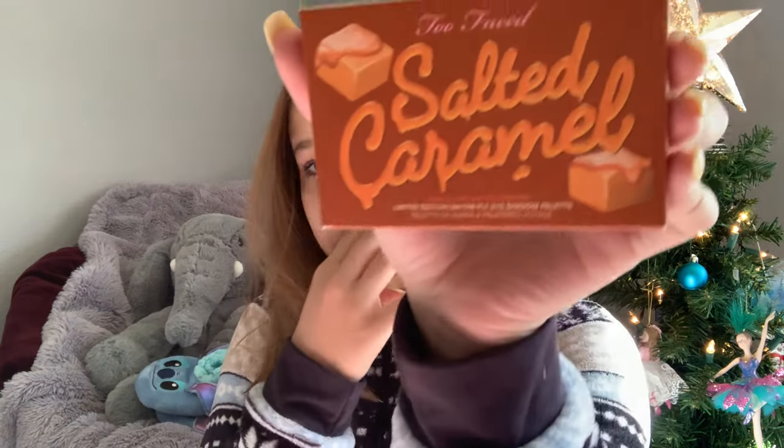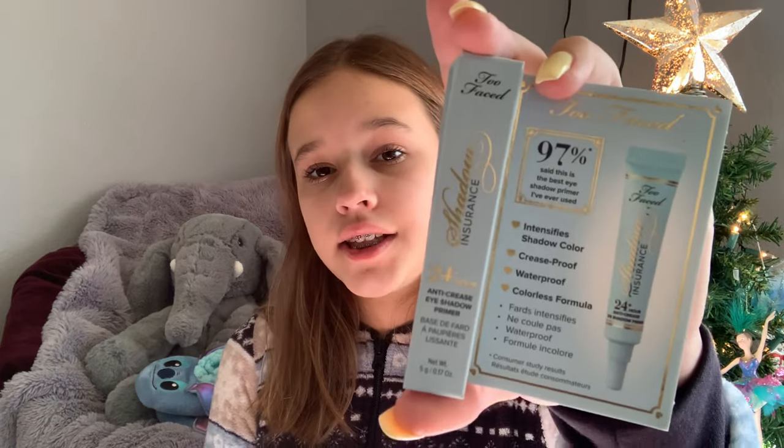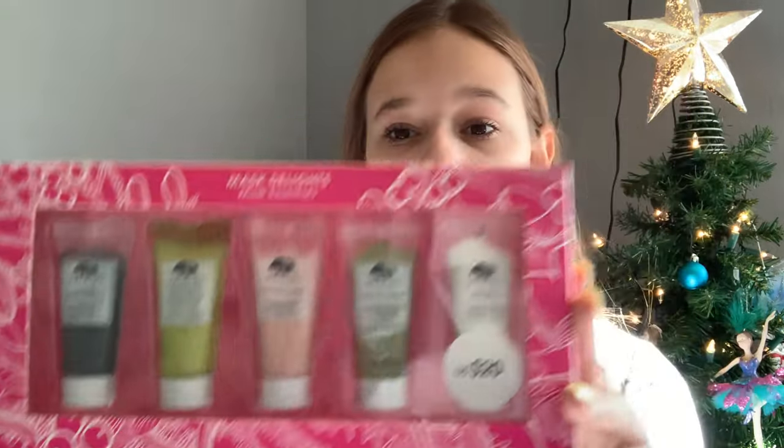Now on to beauty products. I got quite a few. I got two eyeshadow palettes - my mom got me and my sister the Too Faced Salted Caramel palette. It's really pretty, these are all the colors. And then a small version of the Anastasia Soft Glam palette. We also got shower bombs and mine smells so good. I got this like oil you put on your skin that removes some spots - it looks really cool. And then two eyeshadow primers: one from Too Faced and one from Anastasia. The last beauty thing is this pack of five face masks.